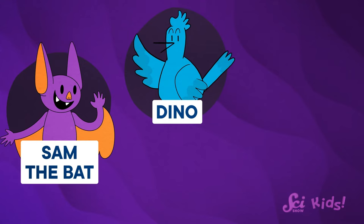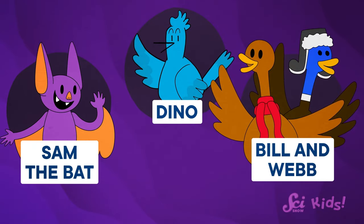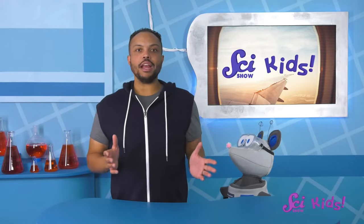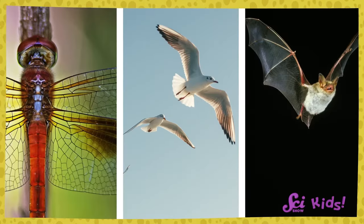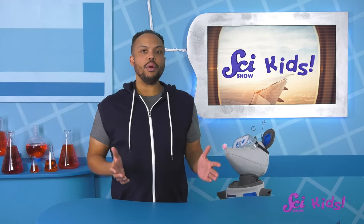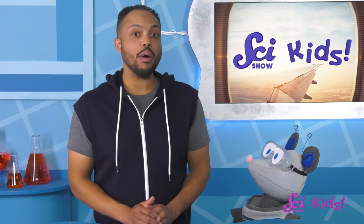Sam the Bat? Dino? Bill and Webb? We do actually have a lot of friends with wings, don't we? Different kinds of animals like bugs, birds, and bats all have wings. And have you ever watched all those different kinds of animals fly? They all look a little different when they fly, don't they? Let's check out some of the different ways animals use flight to get their bodies from one place to another.